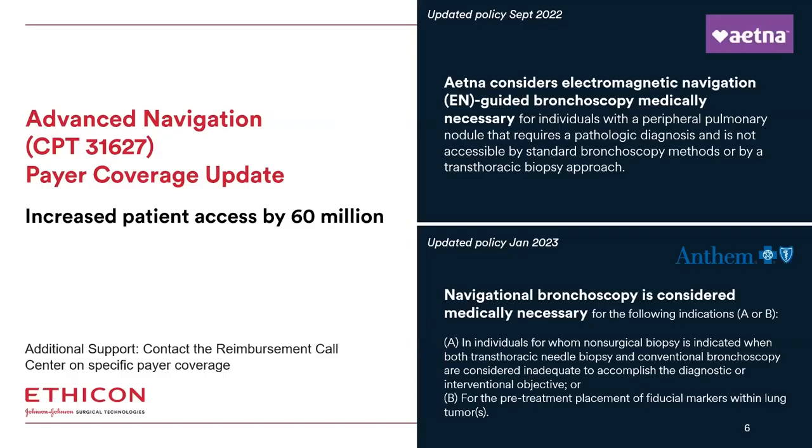I'm happy to inform you of a recent expansion in coverage for CPT code 31627 advanced navigation — this is the code used for our Monarch platform. Until recently, both Aetna and Anthem had non-coverage policy for navigational bronchoscopy. However, in September of 2022, Aetna reversed their non-coverage decision and now covers advanced navigation, CPT code 31627, for individuals with peripheral pulmonary lesions requiring diagnosis where the lesion is not accessible by standard bronchoscopy or a transthoracic biopsy approach.